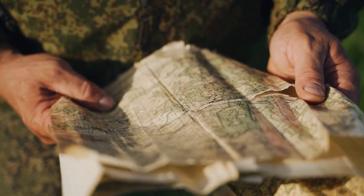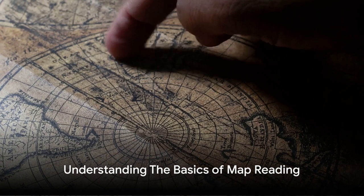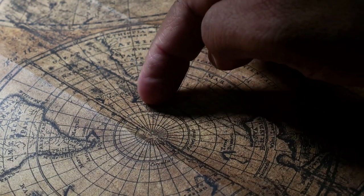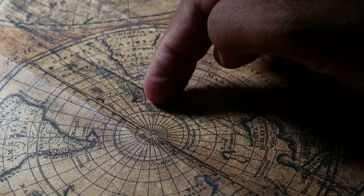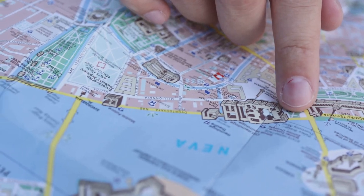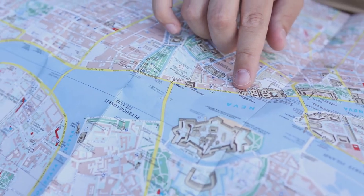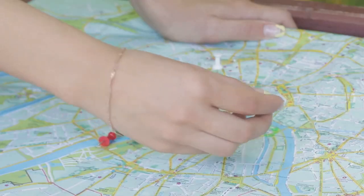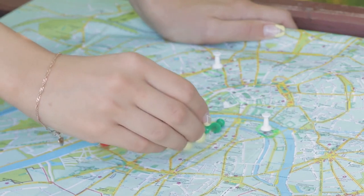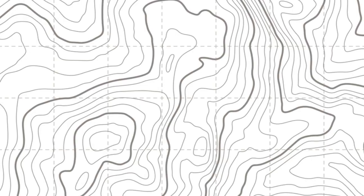Now that you understand why these skills are essential, it's time to get into the nitty-gritty of how to master them. Map reading may seem daunting at first, but with a little practice, it can become second nature. Let's start with the basics. Every good map has a scale, which helps you understand the ratio between the map's size and the actual terrain. For example, a map scale might indicate that 1 inch on the map equals 1 mile in reality. Next up is the legend or key — this is a cheat sheet for the symbols and colors used on the map, like a decoder ring for your map's secret language.